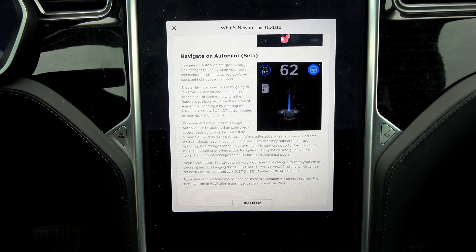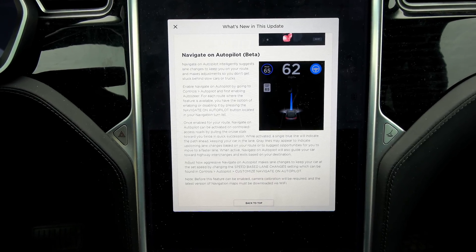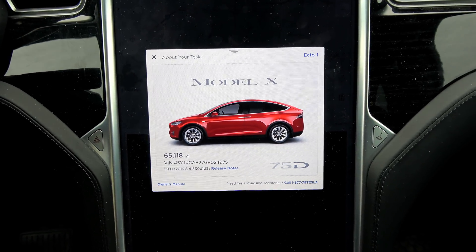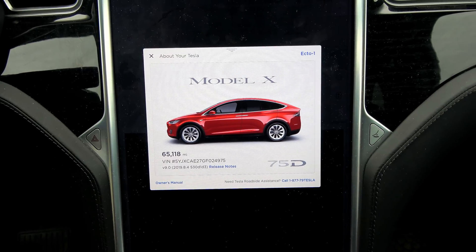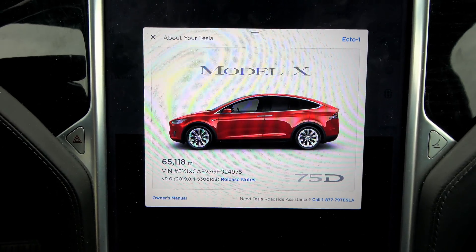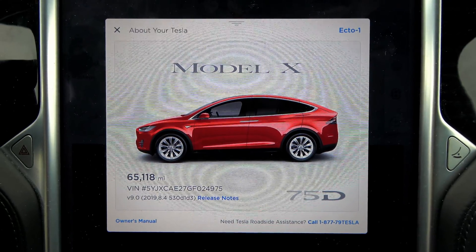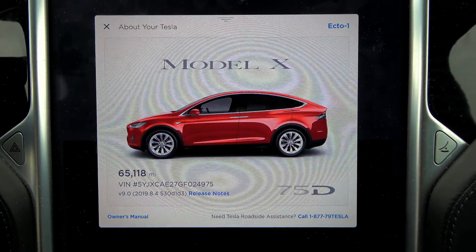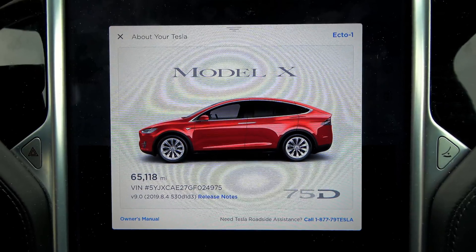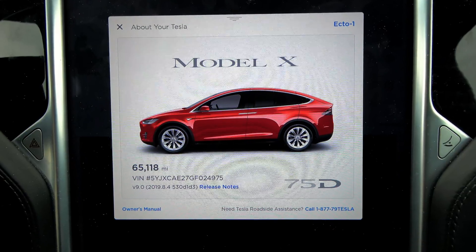I'm going to do the Navigate on Autopilot demo, and I'm also going to be doing a stoplight demo. And that is all. Once again, this was for Firmware 9, release 2019.8.4. Awesome — or is it? What are your thoughts on this new firmware release? Let me know in the comments below. Don't forget to like and subscribe, and if you haven't yet, also subscribe to my Facebook page as I'm able to do much more frequent small text updates without having to make a video for every thought.